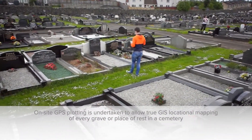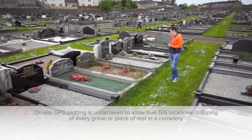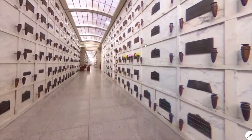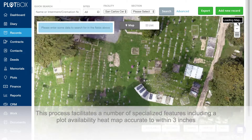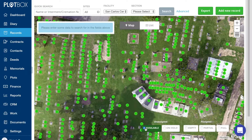On-site GPS plotting is undertaken to allow true GIS locational mapping of every grave or place of rest in a cemetery or mausoleum. This process facilitates a number of specialised features, including a plot availability heat map accurate to within three inches.